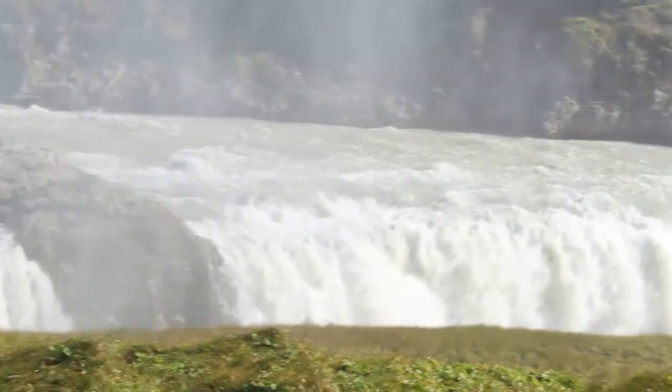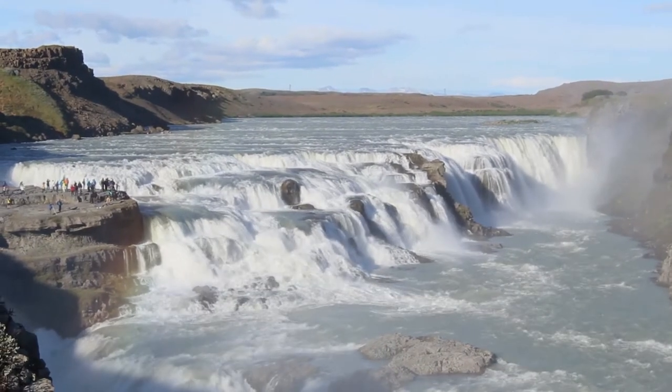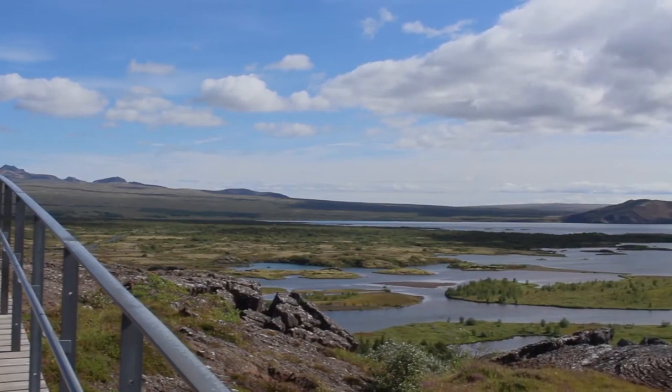After the Secret Lagoon, we continue our journey to the famous Golden Circle, where you'll see the mighty Gullfoss, the Geysir Geothermal Area, and Þingvellir National Park.